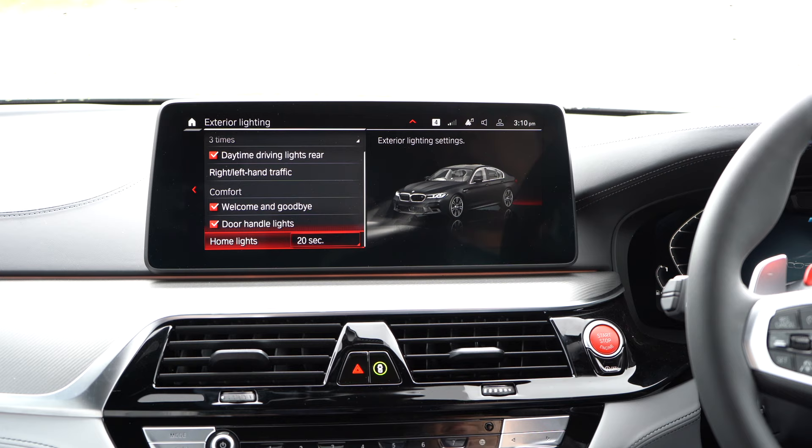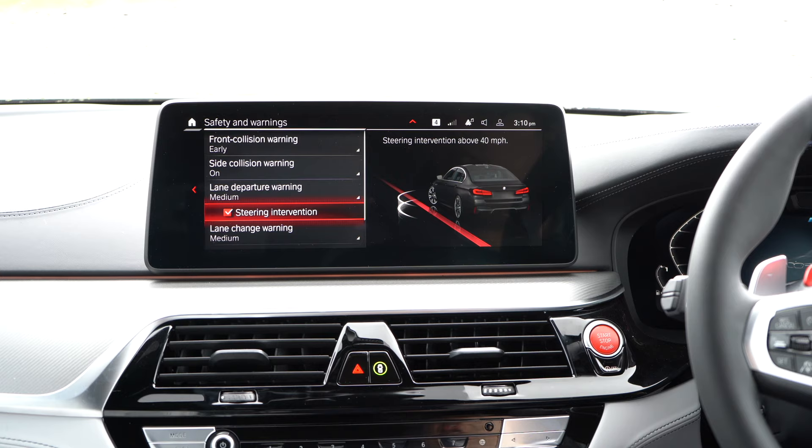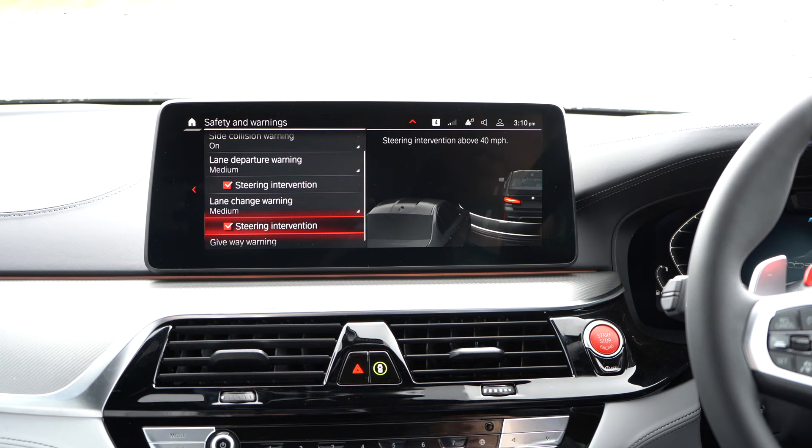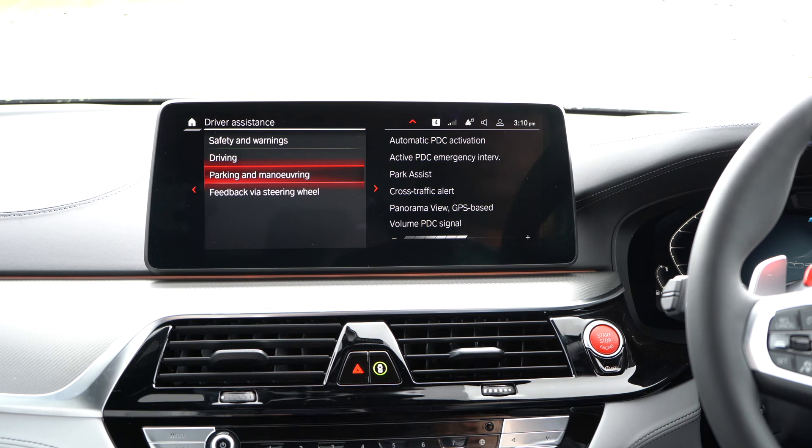You've got your welcome/goodbye, your door handles, your home lights. On the driver's system we have front collision warnings set to early, side collision warnings in case somebody hits you from the side, lane departure warnings with steering intervention so it will keep you in the lane, lane change warning — and if you try and change lanes the animation shows it will make sure you don't do that — and a give-way warning. Your driving settings include speed assistant, steering assistant, and parking and maneuvering.